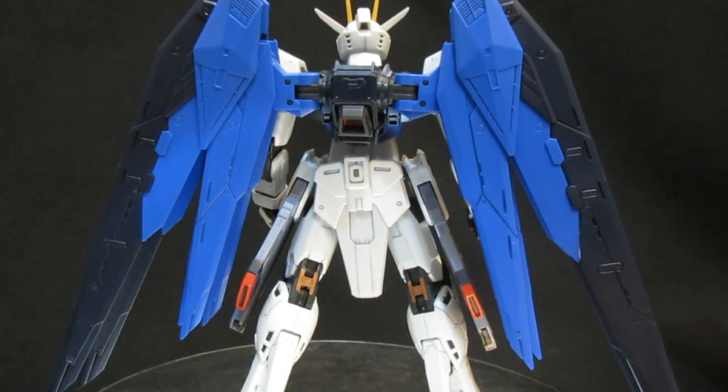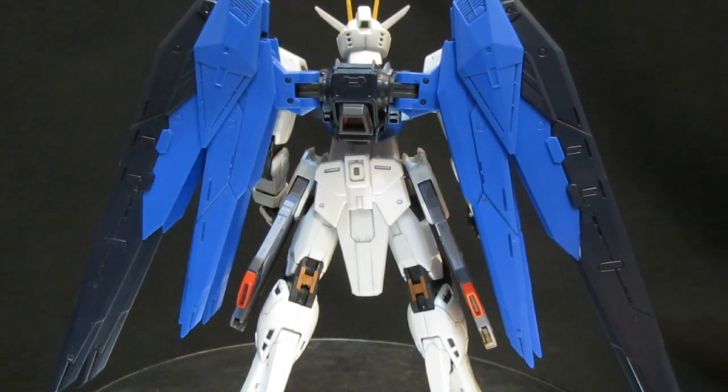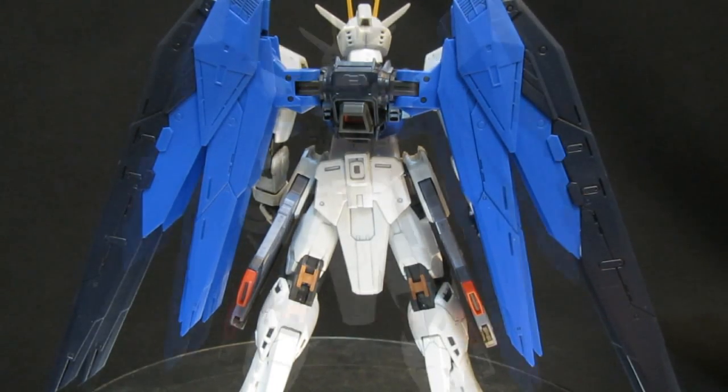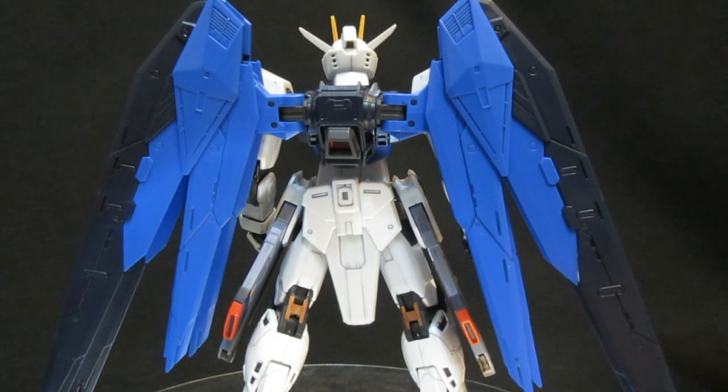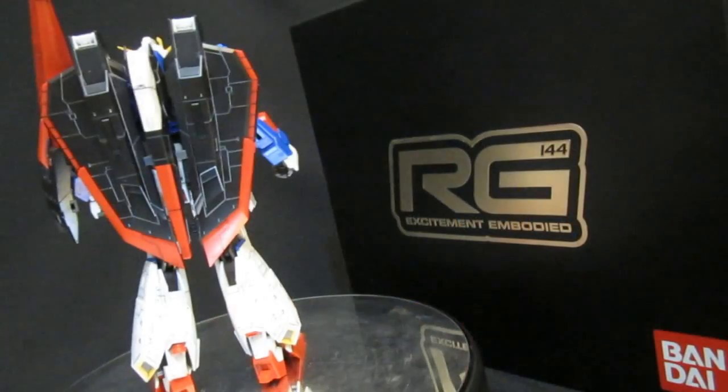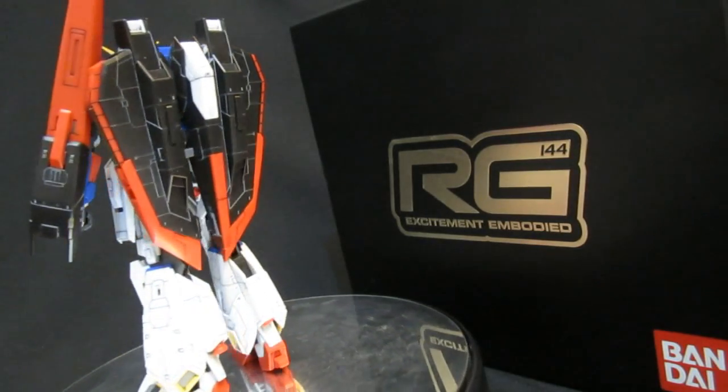Another piece of pleasant news in the Real Grade line: the Destiny Gundam is going to be getting custom effect parts. It looks like they're going to be 1500 yen and made from a different plastic — similar to what we've seen with the Master Grade version that already came out. You won't have it at retail perhaps, but this would make a lot of fans happy, and especially if they're going to do the same thing with Strike Freedom when it gets its inevitable 1/144 RG.